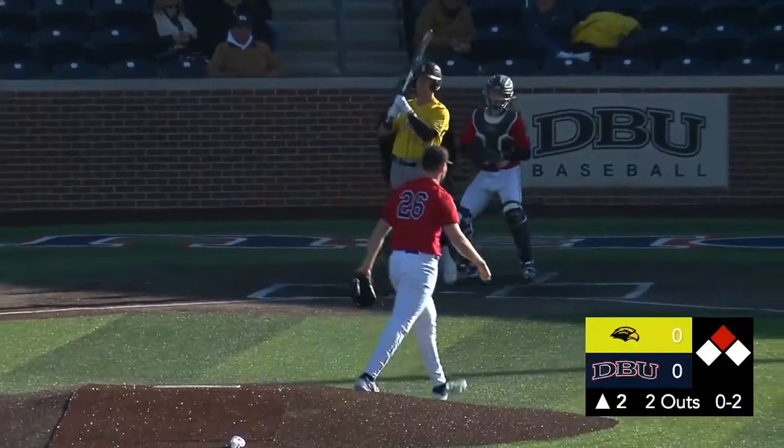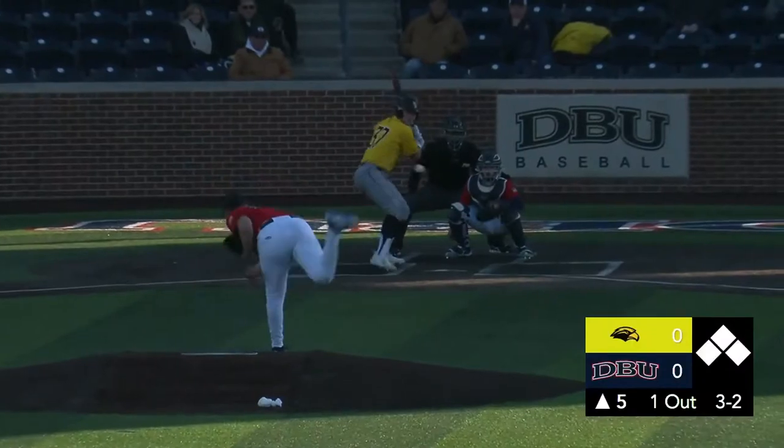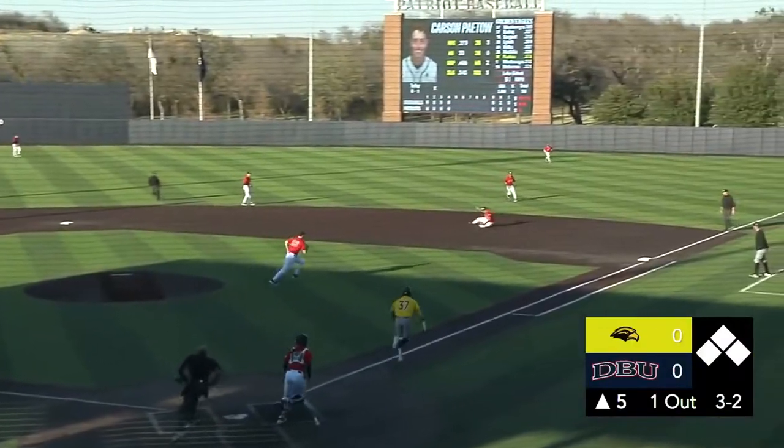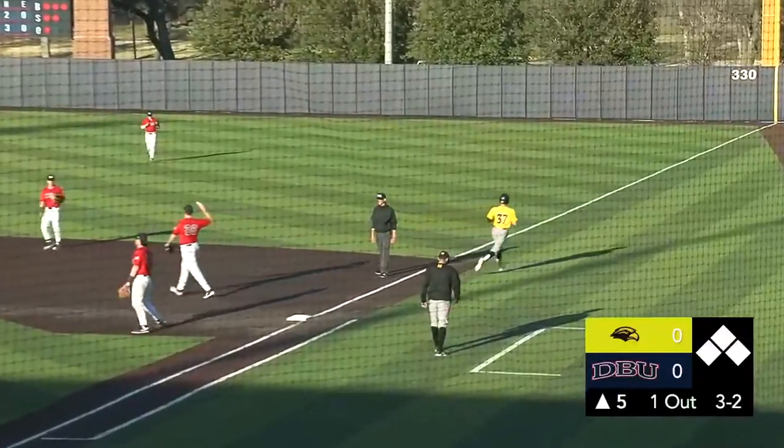Here's the 0-2 offering — swung through and missed. Payoff pitch, grounded to the right side. Moore makes everything look so easy on the right side of the diamond.